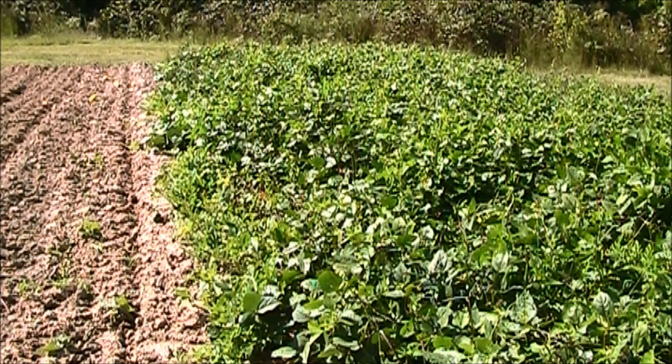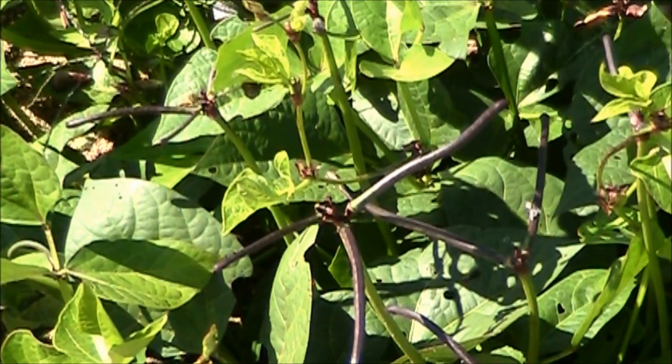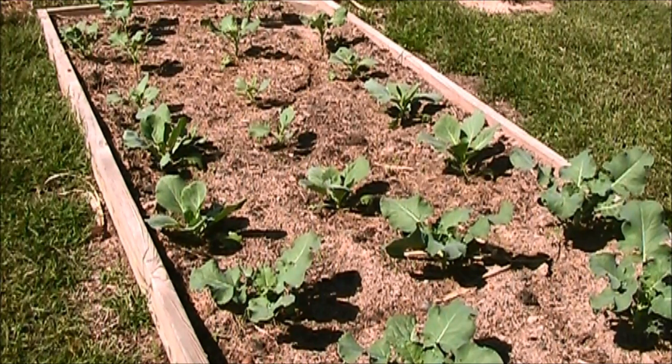Got some volunteer purple hull peas down here — looks like we might make a few on there. That's my pitiful little fall garden right there. It rained so much and where I wanted to plant cabbage and broccoli it just stayed too wet to get in there and work it, so I went ahead and stuck what the bugs hadn't eaten into this raised bed right here, and I think they're going to be alright.